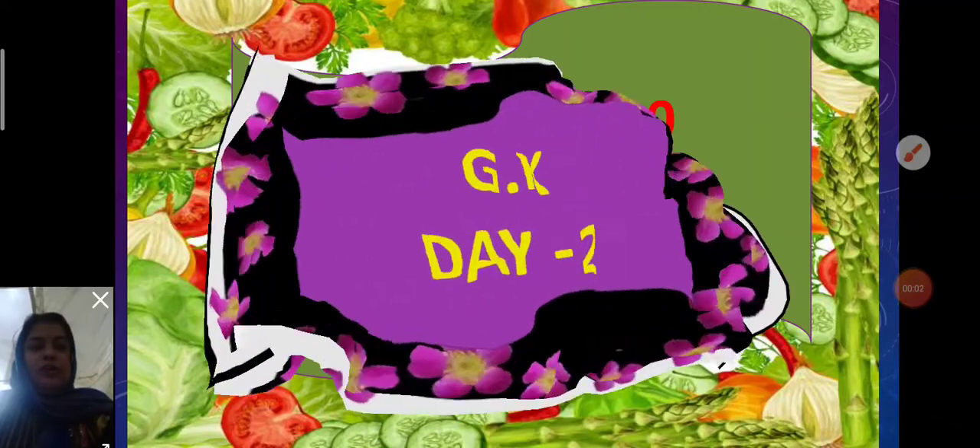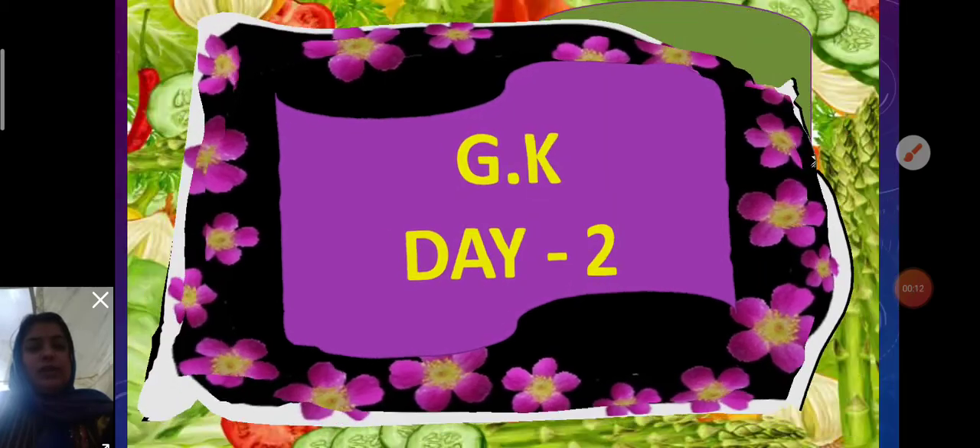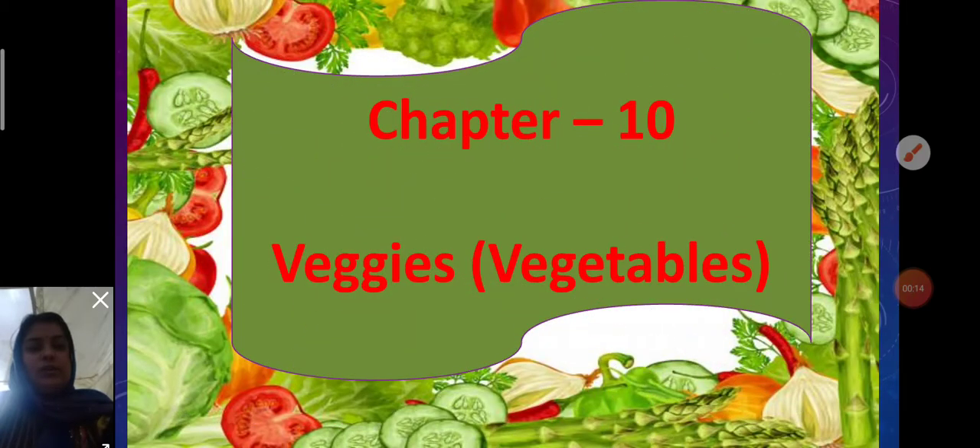Good morning students, hope you all are well. Welcome back to the GK video — this is my second video of this week. Today we are going to start a new chapter: Chapter 10, and the name of the chapter is 'Your Veggies,' or you can say 'Vegetables.'